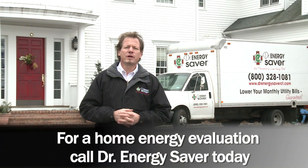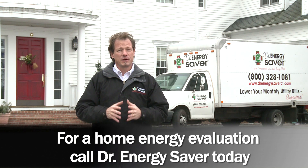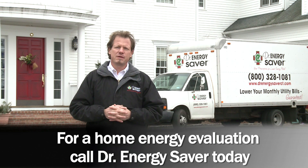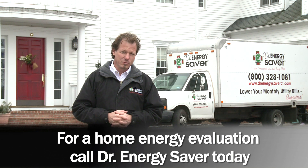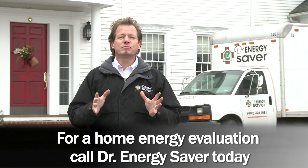Making your home more energy efficient is the right thing to do, and it's a smart thing to do because the repairs that Dr. Energy Saver performs always pay for themselves over time in the savings on your electric and fuel bills. You'll enjoy a more comfortable home in the process. Call Dr. Energy Saver — we'll do a complete evaluation on your home and tell you what repairs are most important for you.